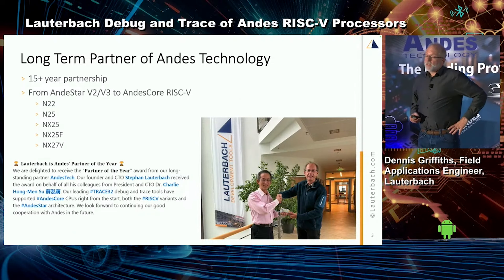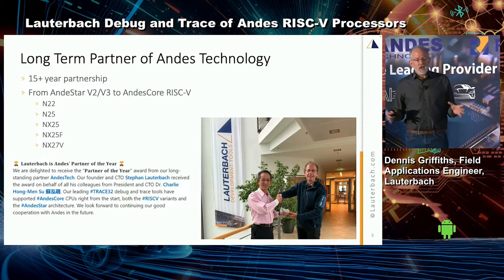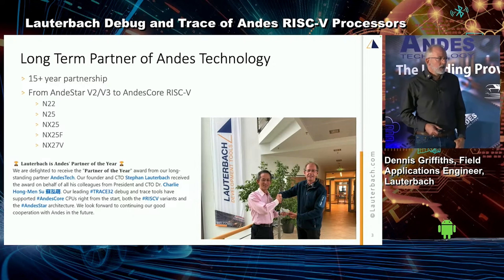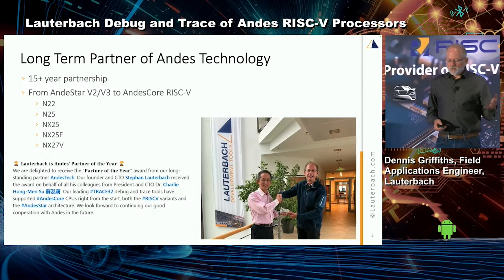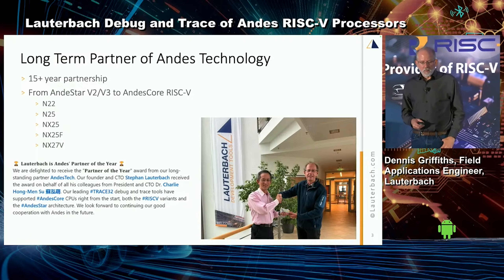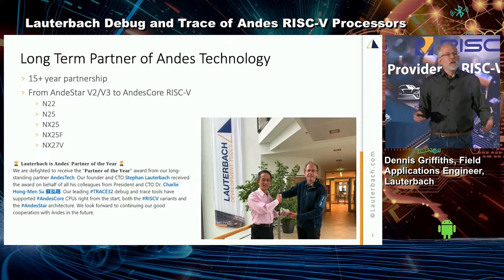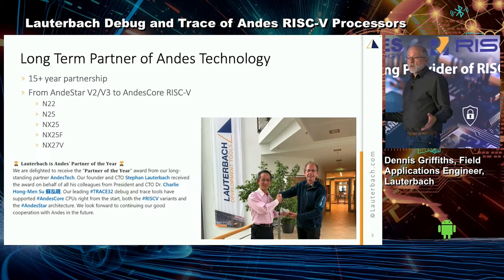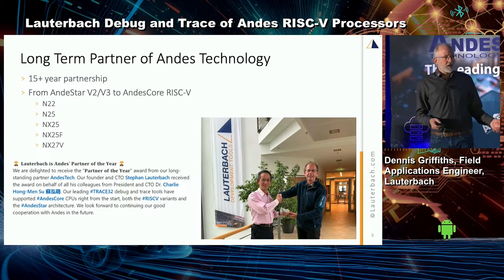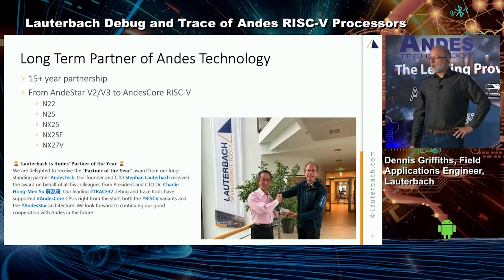We've been invested with Andes for quite some time — a 15-year-long partnership. We started out with the Andes Star cores and now we're with the Andes RISC-V cores. Dr. Sue is pictured shaking hands and giving an award to Stefan Lauterbach, Lothar's brother and co-founder, giving us a Partner of the Year award. We're very proud of that. My personal belief is that engineering and development is a team effort — if you try to do something by yourself, you'll spend a lot of time and money.